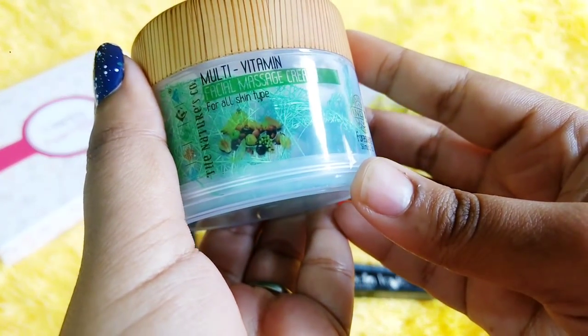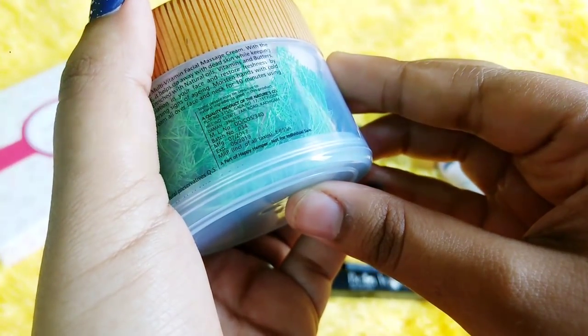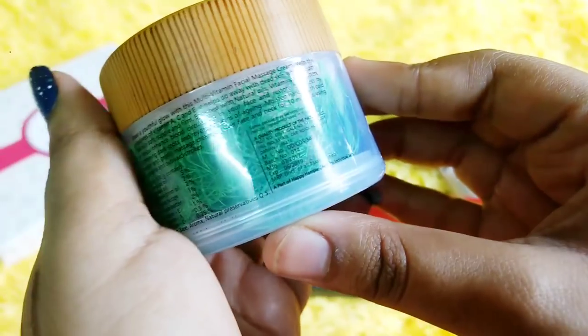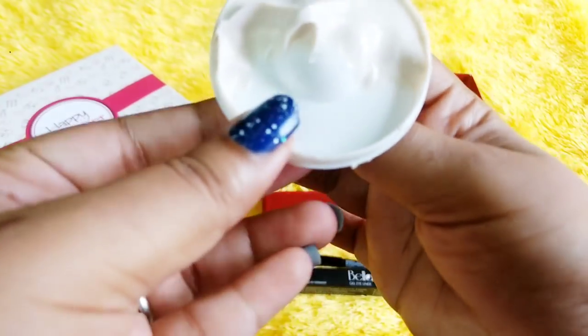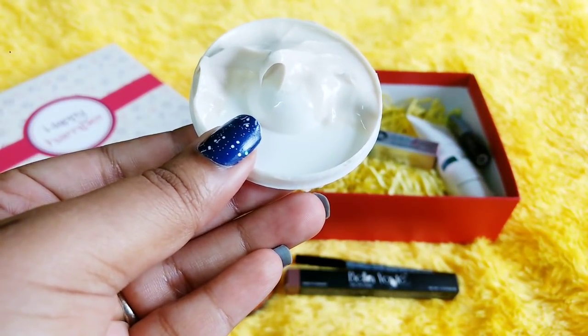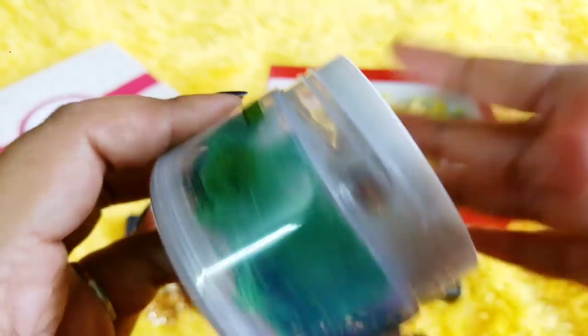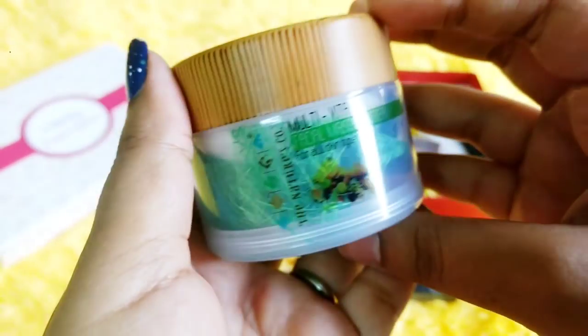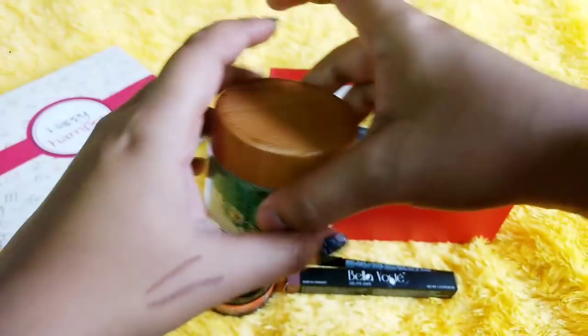The next product I picked is this Multivitamin Facial Massage Cream for all skin types by Nature's Co, from their 4Sense category. It is a 50 ml product and it says it is specifically for Happy Hampa and not for individual sale. The price of this one is Rs. 695. It's a very cute package. This is how the massage cream looks like and it smells exactly like the marshmallow cream I received previously. It's a very good moisturizer — a bit thick. For facial massage, I guess you need a very little quantity. It blends very well and it's quite hydrating. The fragrance is very good; if you like vanilla or marshmallow kind of fragrances, you will definitely like it. This is a new product — I don't think this has been listed in past months.